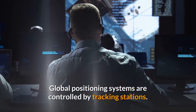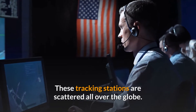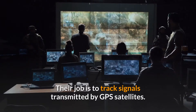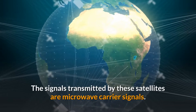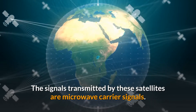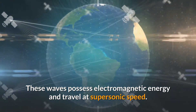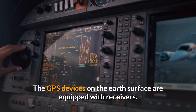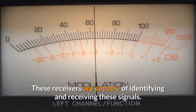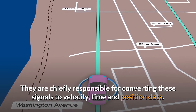Global positioning systems are controlled by tracking stations scattered all over the globe. Their job is to track signals transmitted by GPS satellites. The signals transmitted by these satellites are microwave carrier signals. These waves possess electromagnetic energy and travel at supersonic speed. The GPS devices on the Earth's surface are equipped with receivers capable of identifying and receiving these signals, and are chiefly responsible for converting them to velocity, time, and position data.